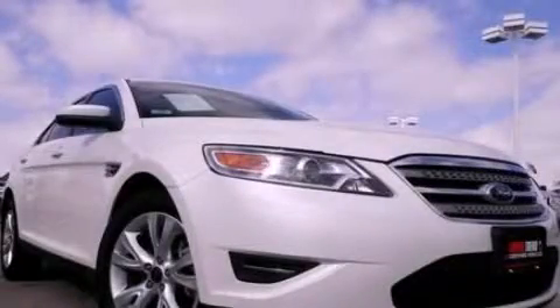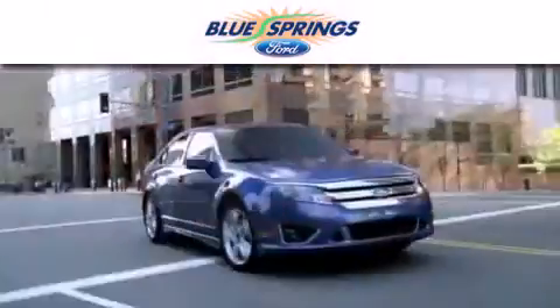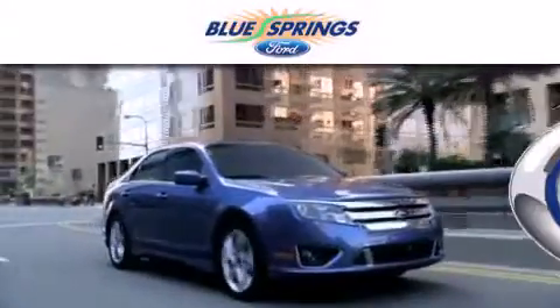Call or visit us right now and arrange your test drive today. Blue Springs Ford is dedicated to doing everything possible to ensure that the experience you have selecting your next vehicle is as pleasant as possible.